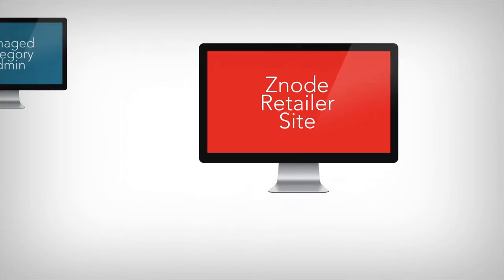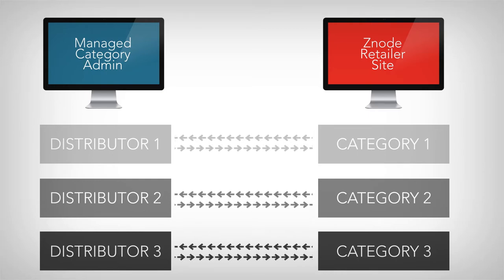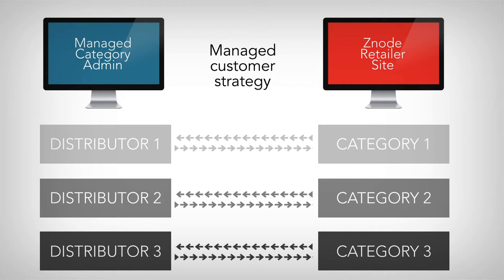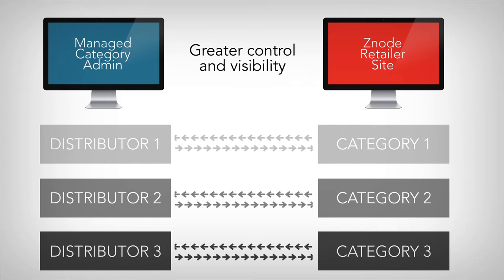Distributors can use the Multifront with Marketplace module to manage entire product categories on their retail customers' websites. This managed customer strategy alleviates the retailer of administrative tasks and gives the distributor greater control and visibility online.